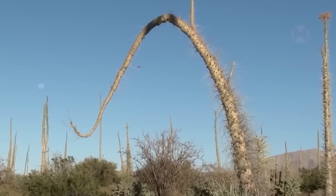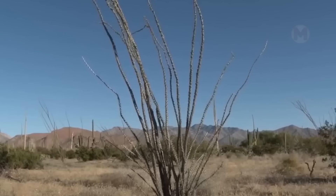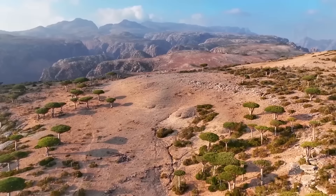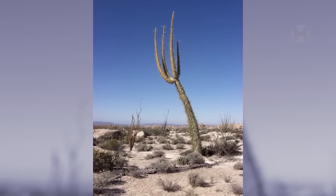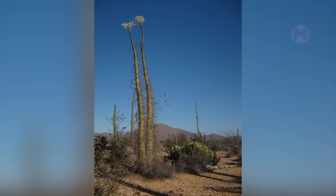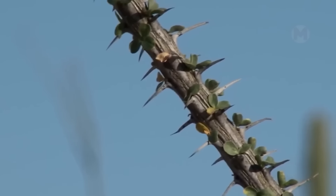The Bujum tree is one of the strangest and most amazing trees on the planet, one that looks like it stepped out of the pages of a fairy tale or science fiction. This rare giant grows in the deserts of Mexico's Baja California and southern Arizona, and its appearance is astounding. Tall and thin with an unnaturally curved trunk, the Bujum resembles an upside-down carrot or a giant candle, making it unlike any other tree in the world. It is perfectly adapted to harsh desert environments — its thick bark helps retain moisture and its long trunk collects sunlight. Locals tell legends that Bujum trees are ancient guardians of the desert.